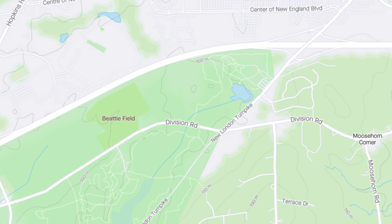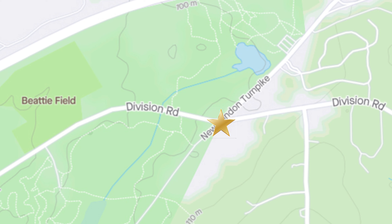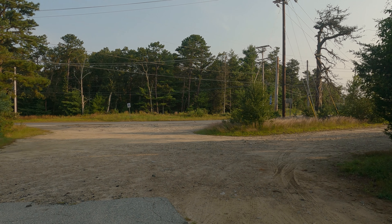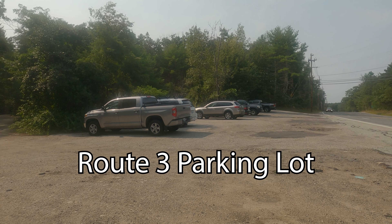There are three main parking lots for Big River. This one's known affectionately as Greasy Joe's, very popular with the mountain bikers. It's on Division Road, which is not very far from Interstate 95. The one I parked at is off of Route 3, also very close to Interstate 95.